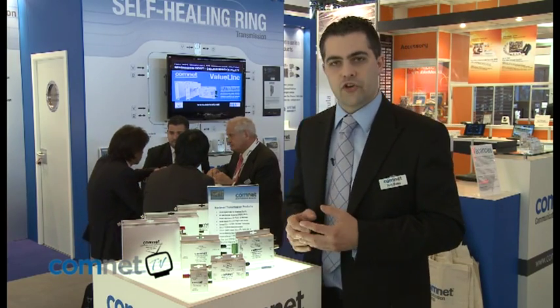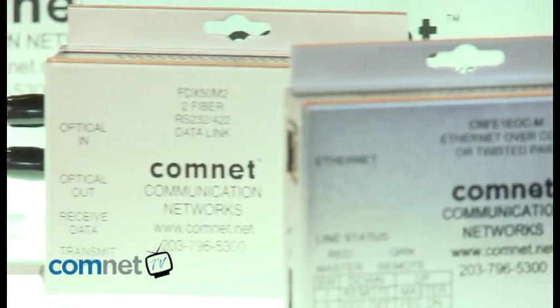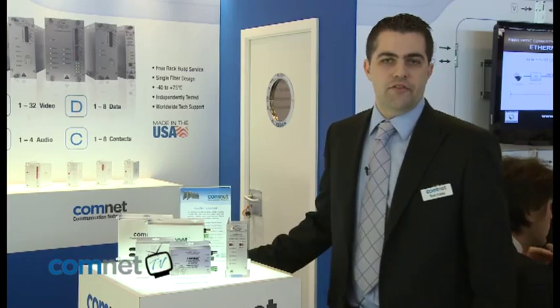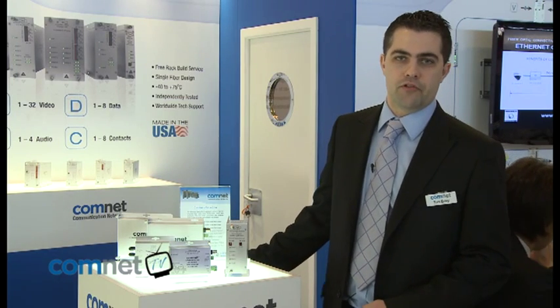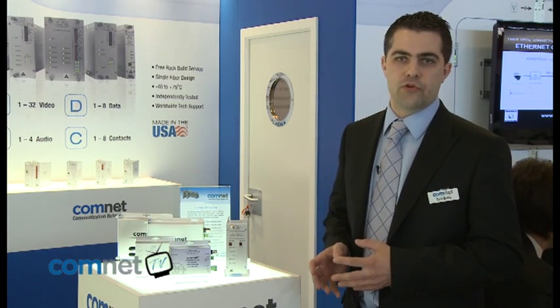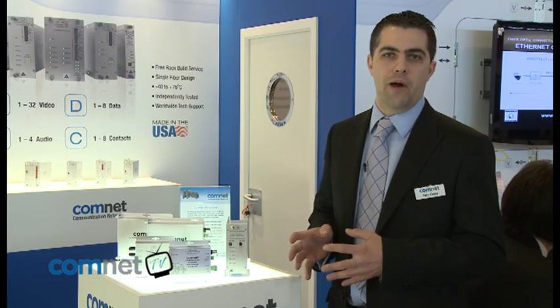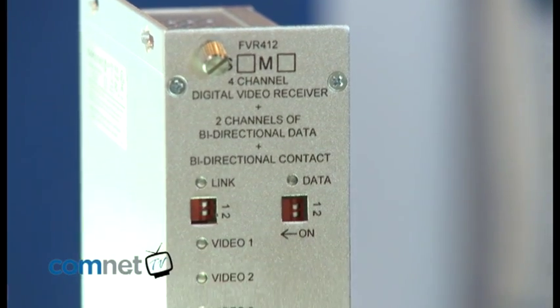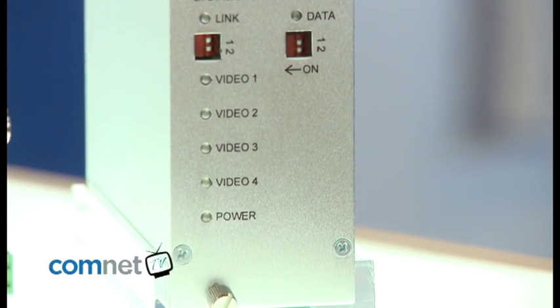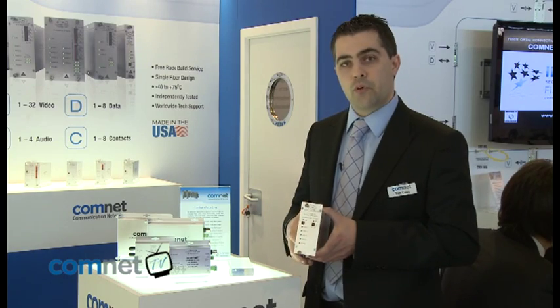At IFSEC 2010 we're launching a new range of products: the ComNet Value Line product range. This is designed to offer a cost-effective solution while still maintaining all the hallmarks of the ComNet brand. These products offer all the same features of the standard product line but at a reduced price.